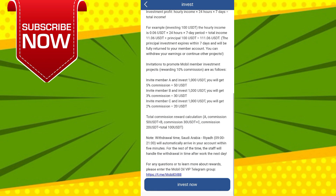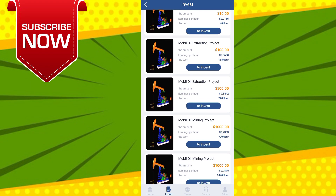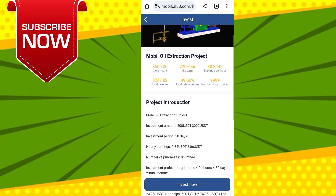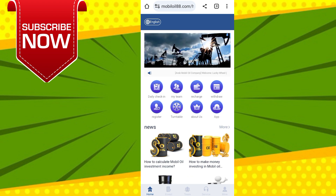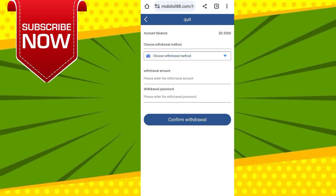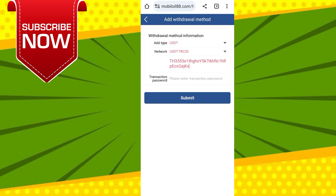There is another earning method: click on Team. You can see Level 1, Level 2, and Level 3 income. Share this website link with your friends or family — if they register and recharge through your link, you get a high commission. Just by sharing this website you can earn a lot of money.